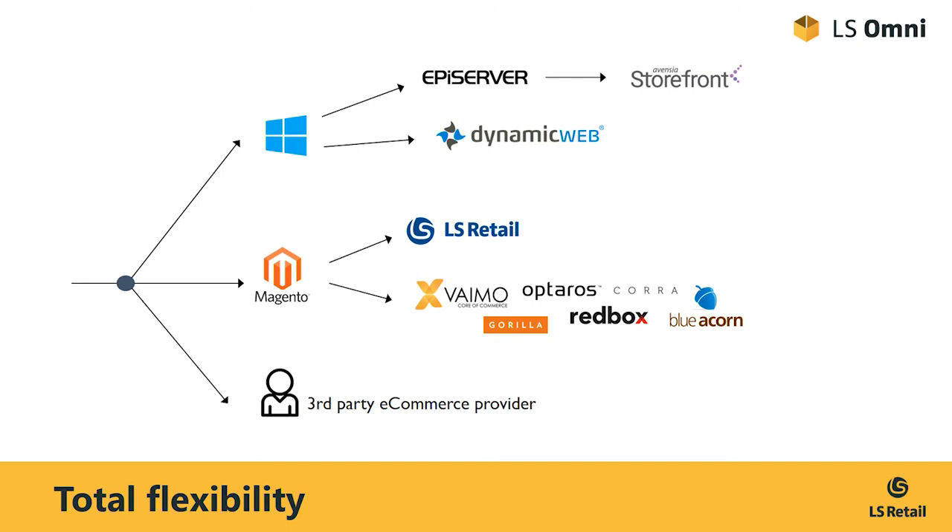So, from the e-commerce perspective, we are ensuring total flexibility when it comes to your e-commerce choices. Thank you.